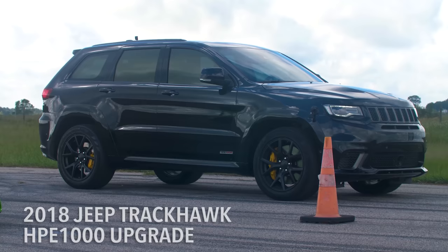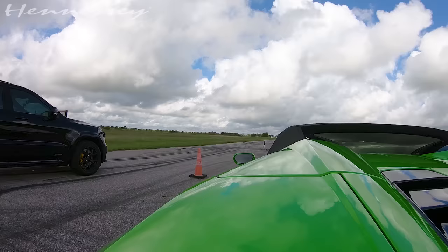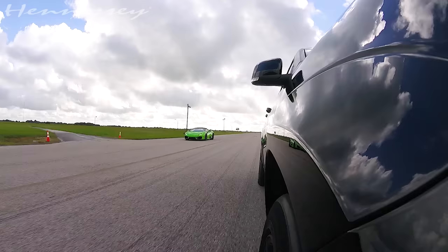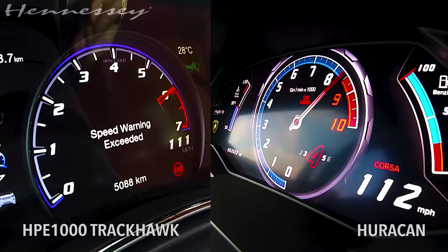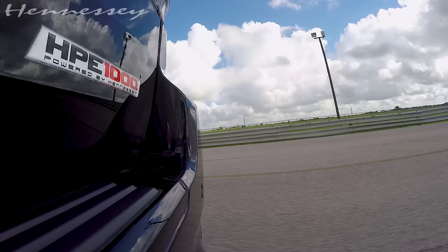We've got a thousand horsepower Jeep versus Chris's Huracán Spider, so let's see what happens. The Jeep handed it to the Huracán pretty well. It's a heavily modified Jeep, all-wheel drive versus the rear-wheel drive Huracán. If we went further the Huracán would pass up the Jeep, so this is really just a test from zero to about 130.